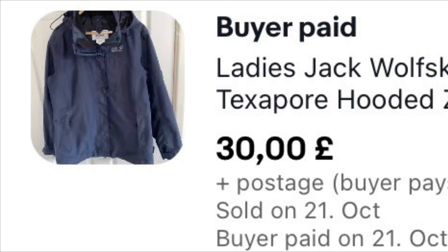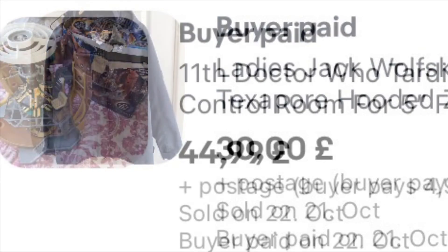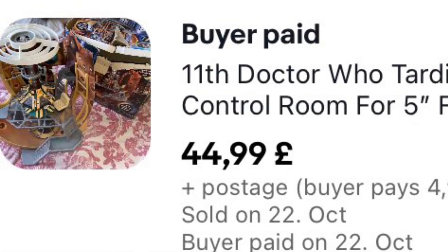This coat has sold before and came back. It's a Jack Wolfskin jacket — it came back because it didn't fit. That was partly my fault because I listed it as a large, but it actually said ladies size 16 in it. So I listed it properly this time and it sold for £30 on an offer plus £4.99 shipping, so happy with that.